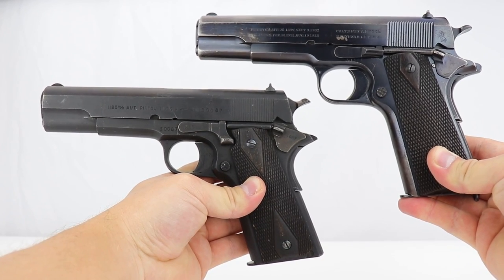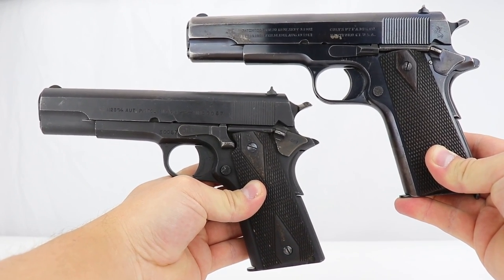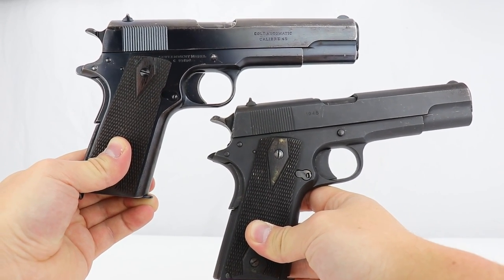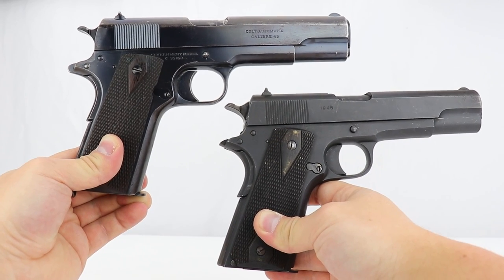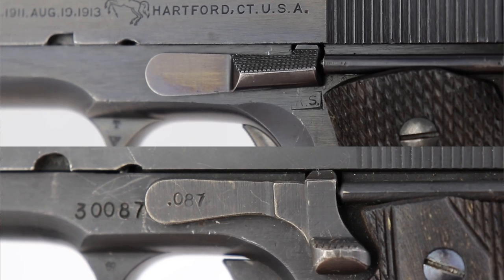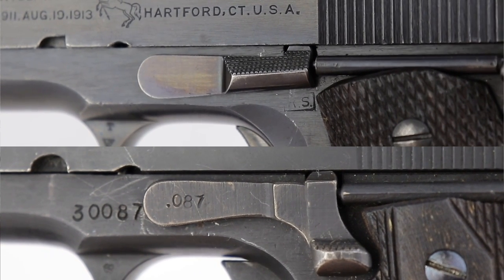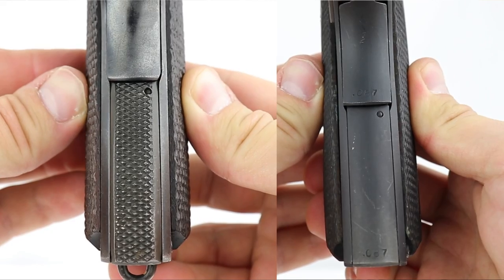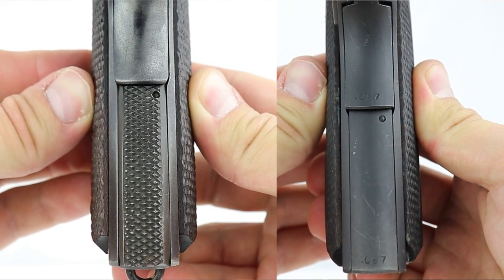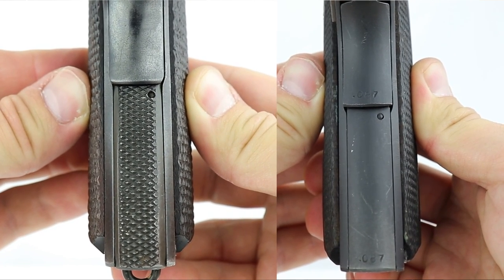Now let me say something interesting about this pistol. For Colt collectors out there, the only thing they really changed during production was the slide stop — you can see the slide stop is a slightly different design. And when the United States went to the Model A1, they altered the back frame and the mainspring housing. The Norwegian Colt didn't make those alterations.